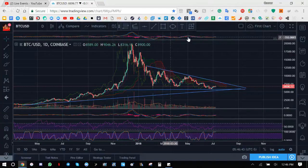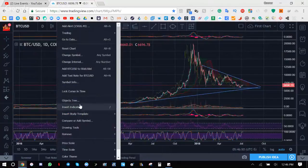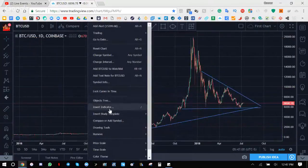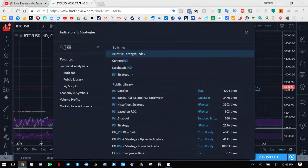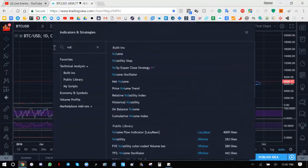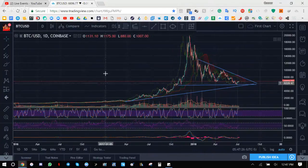I'm going to remove all my indicators and re-install them because for some reason they're not showing up on the other ones. You really need to upgrade because I can only do five indicators, which is actually a bummer. Okay, let's go ahead and look at the one-hour chart.